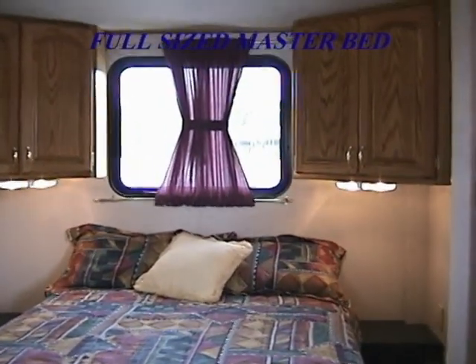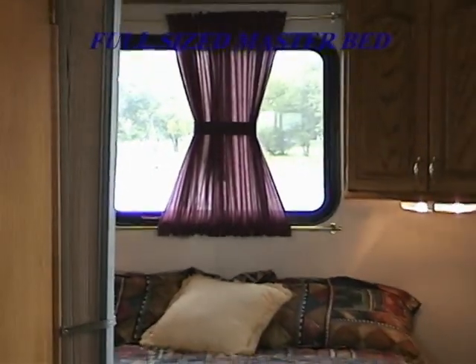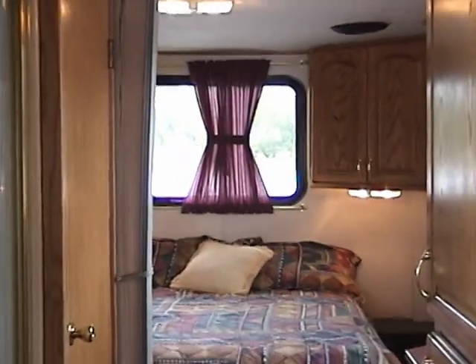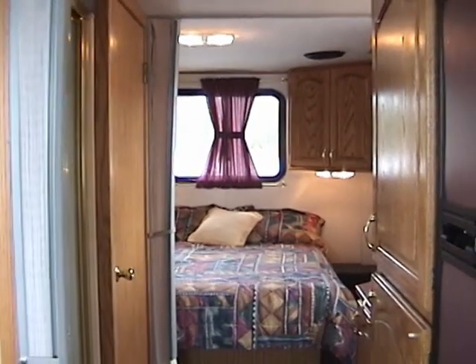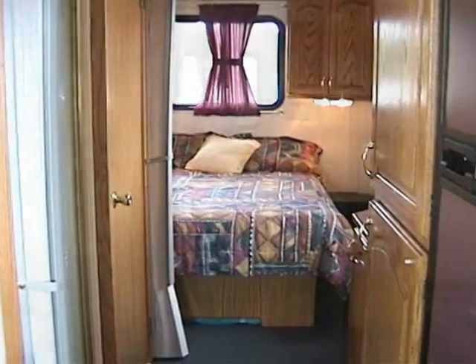The large master bedroom seen here has a walk-around full sized bed. With no expenses spared, each master bedroom is complete with two storage cabinets featuring again the raised oak panel doors.